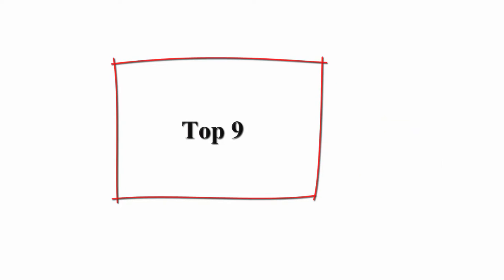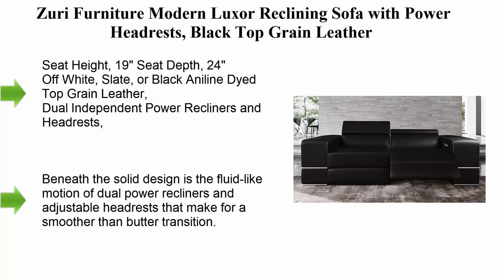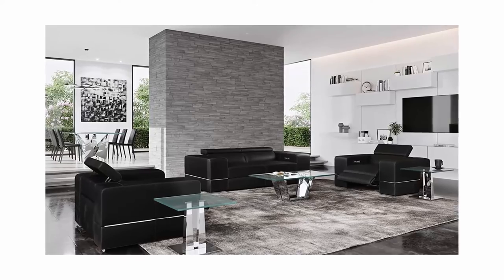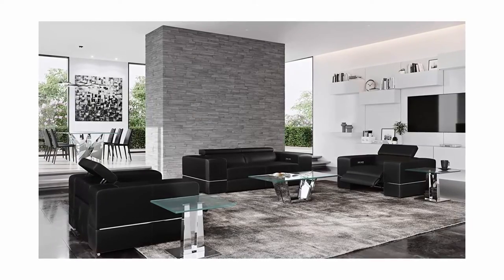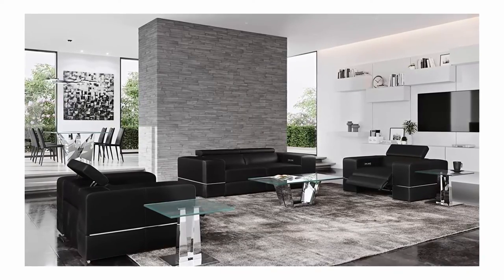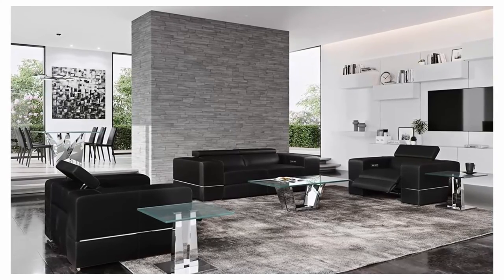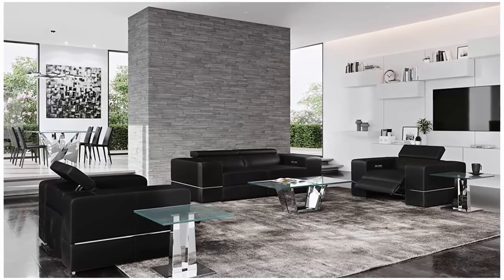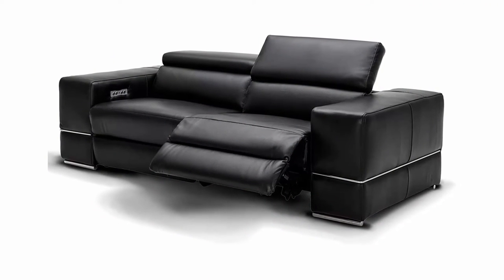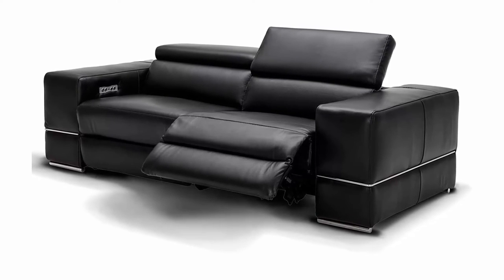Top 9: Zuri Furniture Modern Luxor Reclining Sofa with Power Headrests, black top grain leather. Seat height 19", seat depth 24". Available in off-white, slate, or black aniline-dyed top grain leather. Dual independent power recliners and headrests, polished stainless steel feet and accents. When it comes to reclining sofas, the Luxor is a beacon of comfort and contemporary leisure, with the fluid-like motion of dual power recliners and adjustable headrests.